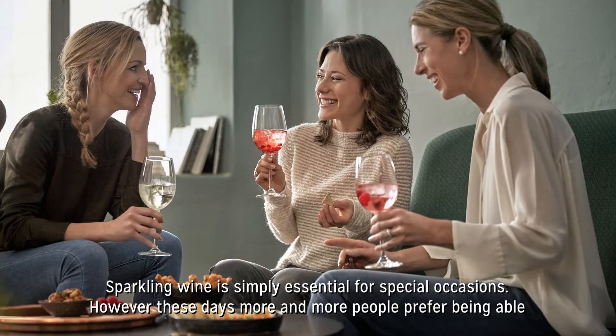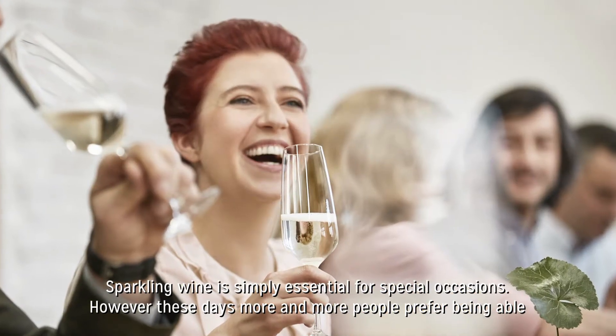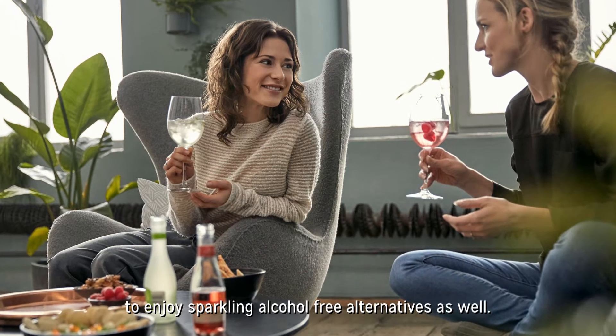Sparkling wine is simply essential for special occasions. However, these days more and more people prefer being able to enjoy sparkling, alcohol-free alternatives as well.